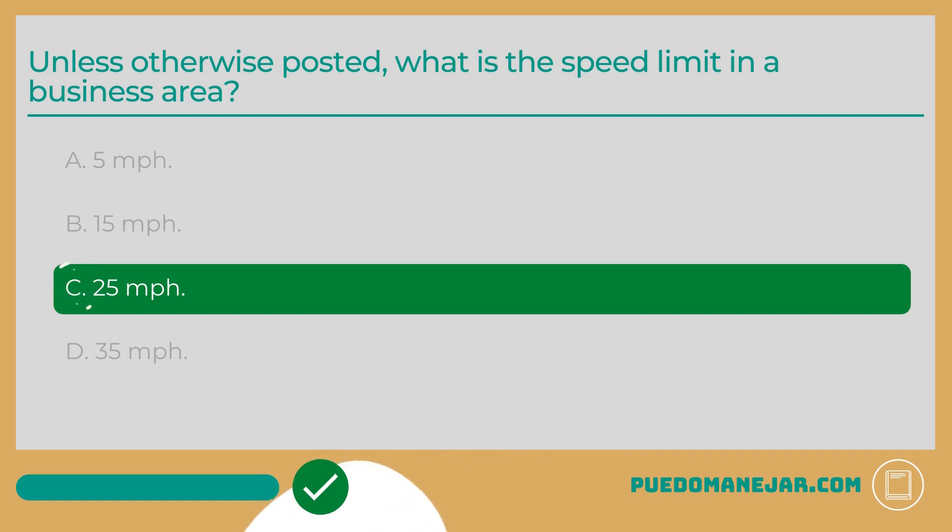The answer is C: 25 mph. Business districts, like residential areas and school zones, have unique characteristics that can make them more hazardous than driving on the open road. When driving in a business district, obey the speed limit, keep a safe following distance, and scan the road ahead, behind, and to the sides of you for hazards.